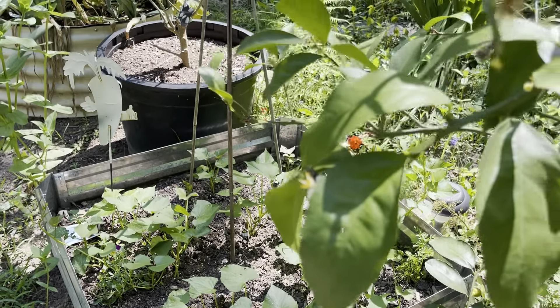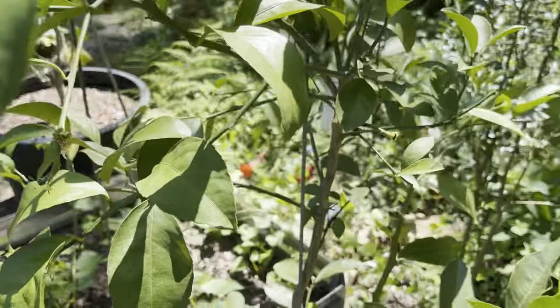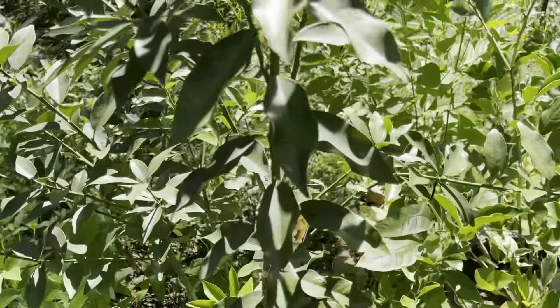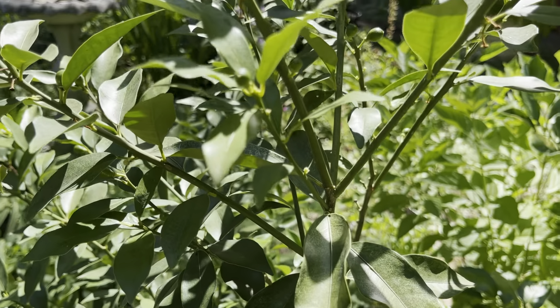I have more sweet potatoes growing here. The first sweet potato bed I showed you is Japanese sweet potatoes. This bed is American sweet potatoes.